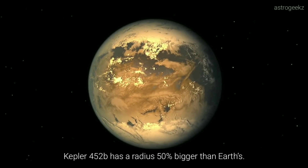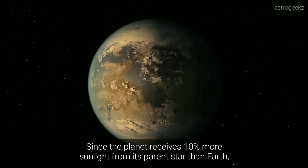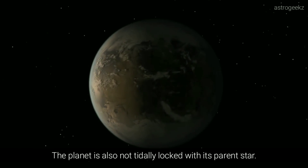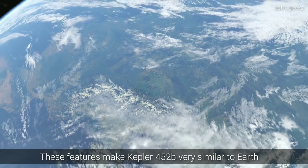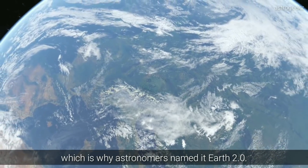Kepler-452b has a radius 50% bigger than Earth's. Since the planet receives 10% more sunlight from its parent star than Earth, it's a bit warmer. The planet is also not tidally locked with its parent star. These features made Kepler-452b very similar to Earth, which is why astronomers named it Earth 2.0.